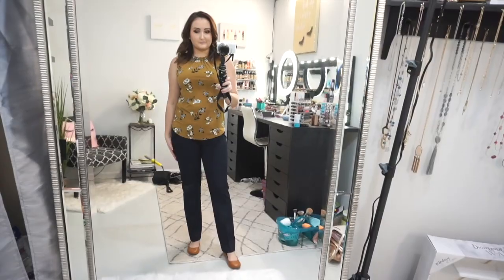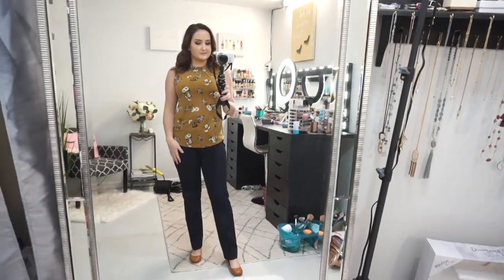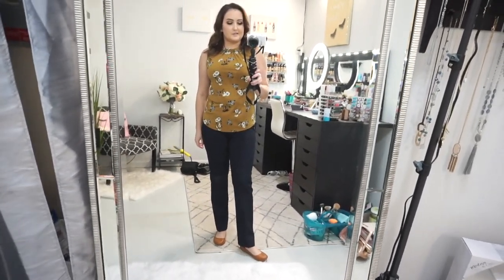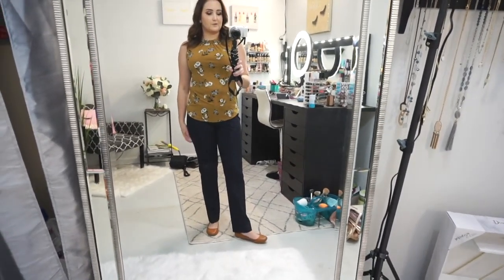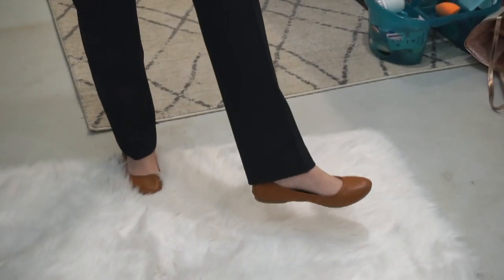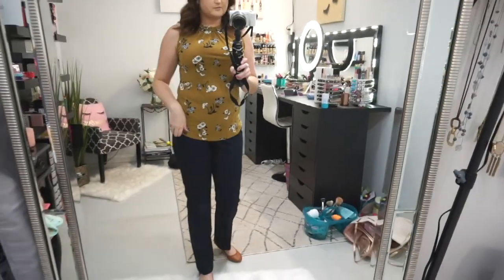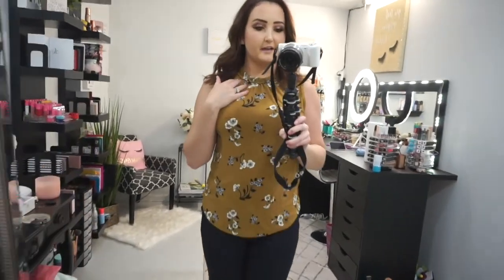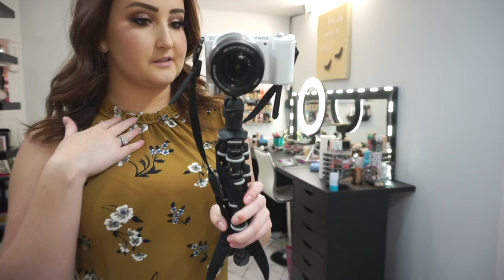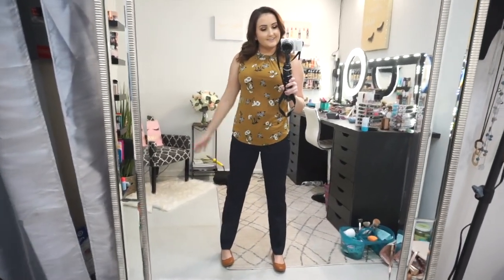Next up I have this cute outfit also from Ann Taylor. I'm wearing a small on the top and a four on the pants — these are the straight style. I thought they were a little more flattering than the ankle because they're a little bit longer, so they don't seem as high-watery on me. I paired them with this nude flat from Target. I really like the neckline on the top — it's super cute. And I really like this color; it's just like a nice deep olive-y green, which is really cute with the navy pants.